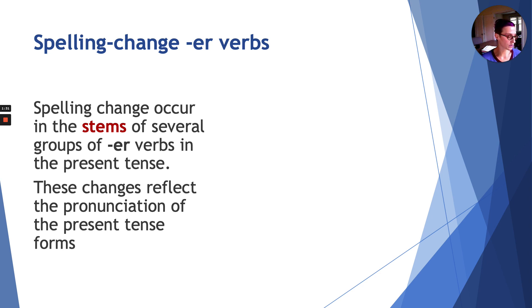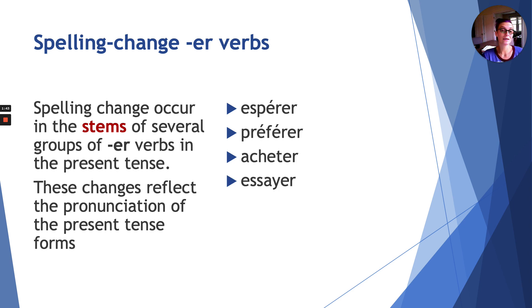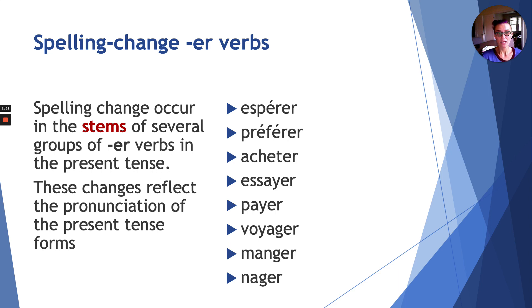This is important because verbs that are irregular in such a way include: espérer (to hope), préférer (to prefer, to like best), acheter (to buy), essayer (to try), payer (to pay), voyager (to travel), manger (to eat), nager (to swim). You already know some of those and have already been using them. So this lesson is going to take us back and make sure that we are spelling those verbs correctly when conjugating them.